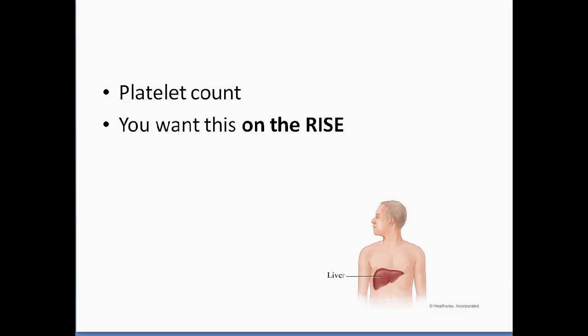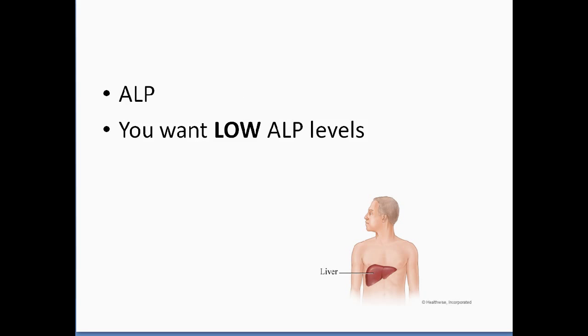Platelet count — you want your platelet count on the rise as well. Again, it's an indication that your liver is healing. It's important because as liver inflammation and scarring occur, the platelet count goes down because it's damaged. So the platelet count is very helpful in showing you the direction and indication of your liver health.